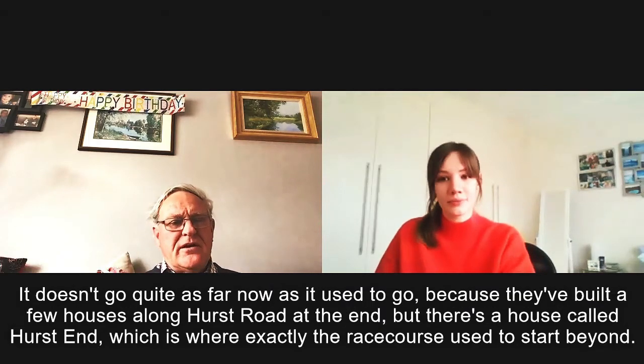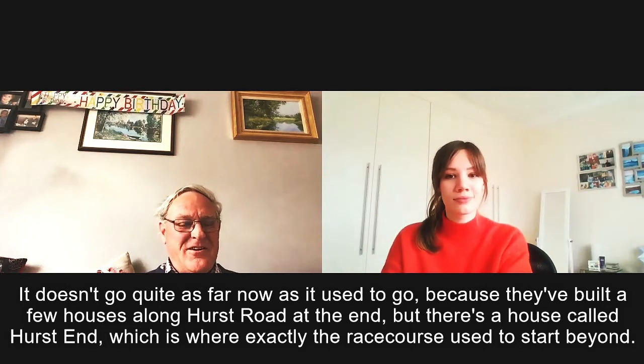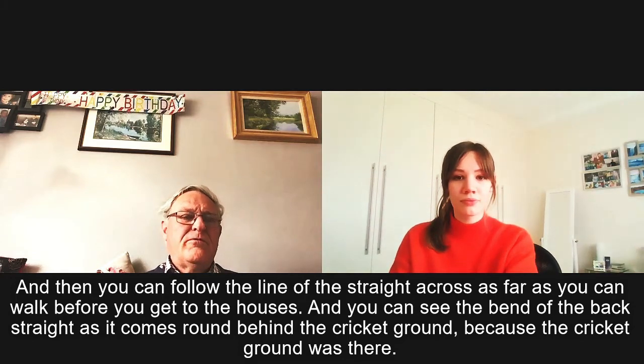It doesn't go quite as far now as it used to, because they built a few houses along Hurst Road at the end. But there's a house called Hurst End, which is exactly where the racecourse used to start beyond, and then you can follow the line of the straight across as far as you can walk before you get to the houses.